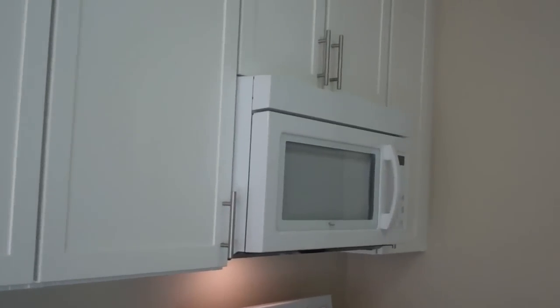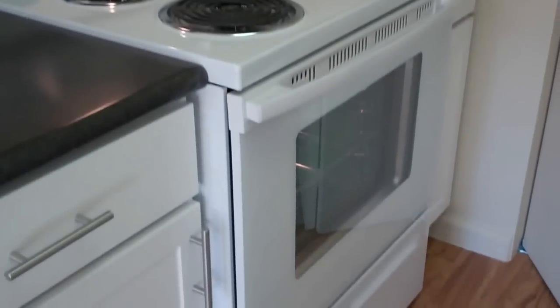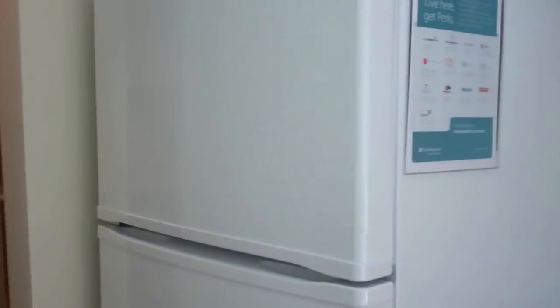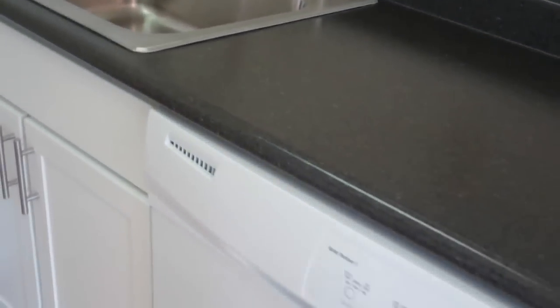The kitchen features all new surfaces as well as brand new energy saving Whirlpool appliances. We have the hanging microwave to save space, the walk-in pantry with the accordion door, the fridge and freezer have an ice maker, a garbage disposal, as well as a full size dishwasher.